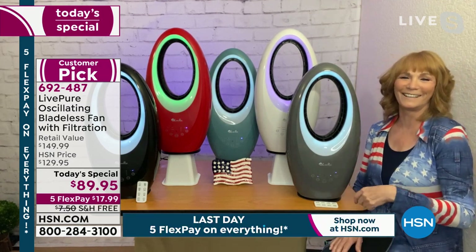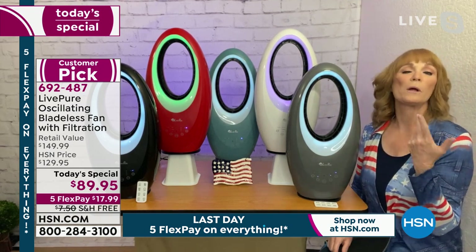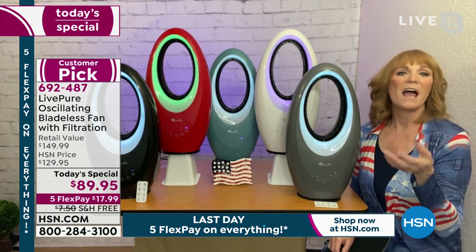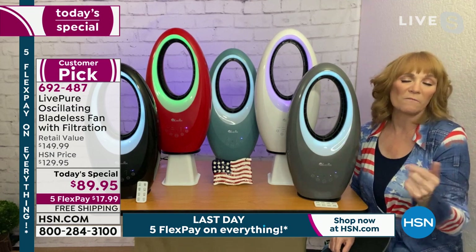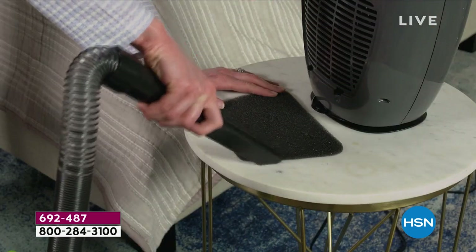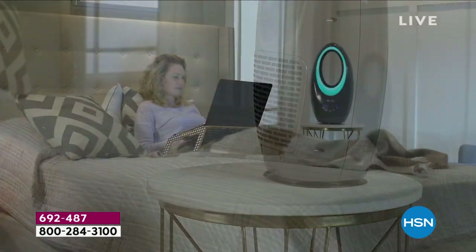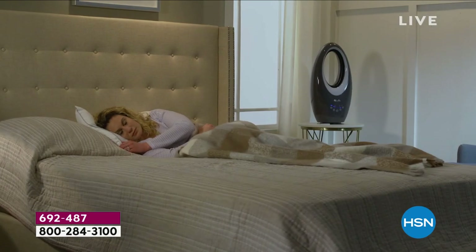It's a great fan. Let me tell you about LivePure — they've been at HSN about five years and always give a great warranty. On an appliance like this, you might expect 12 months — not with LivePure. They give you a three-year warranty. They also have USA-based customer service, which means you call a number in the United States and an American will answer. People really appreciate that.